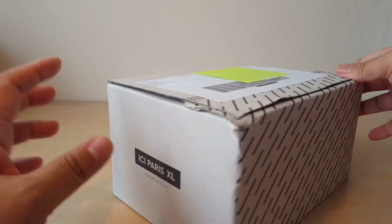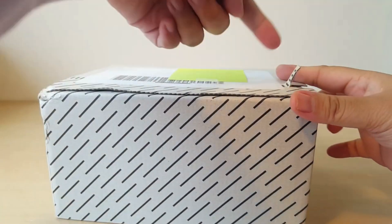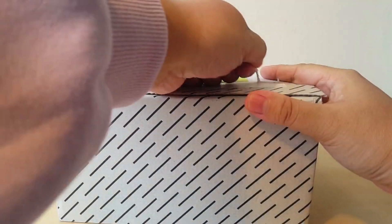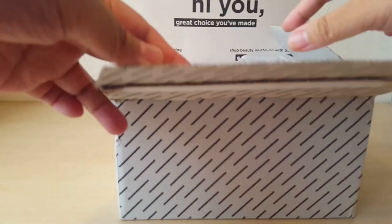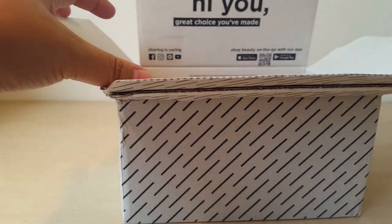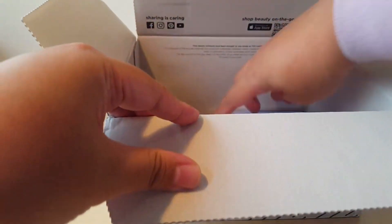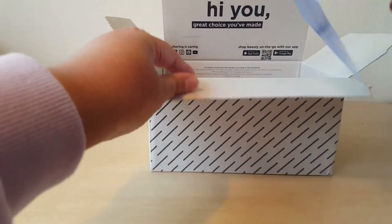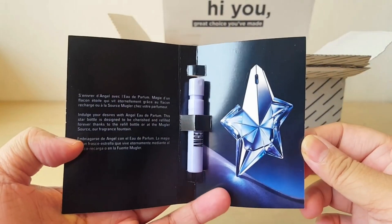Let's open this up. I love when they have these little pull tabs to open it so I don't have to fuss with the knife. So it's really handy. We have some bubble wrap here, and we have an extra sample — one sample here of Angel by the House of Mugler, great perfume.